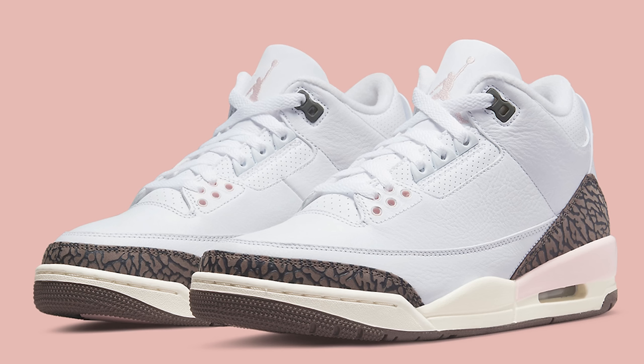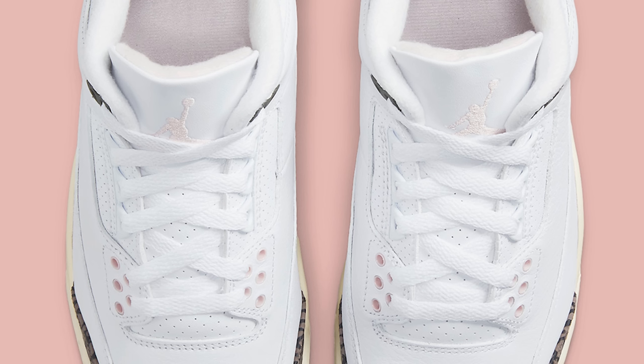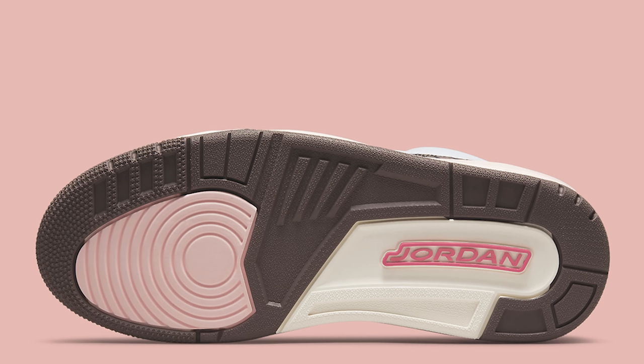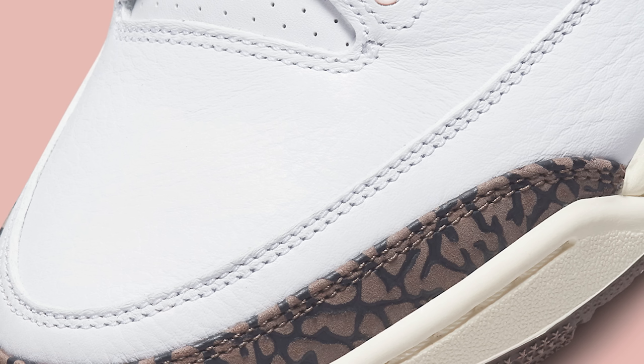Next up we have a sneaker I feel is going to get a lot of customization — a simple switch on the midsole color — and that's the Neapolitan Air Jordan 3. As you can see, these look very similar to the Mocha Air Jordan 3s. This is a women's version inspired by the Neapolitan ice cream. Because of the value of the Mocha 3s and the fact that people are getting a second chance at something close to them, I feel like a lot of people are going to want to get their hands on these. Drop a comment and let me know what y'all think about the Neapolitan 3s.